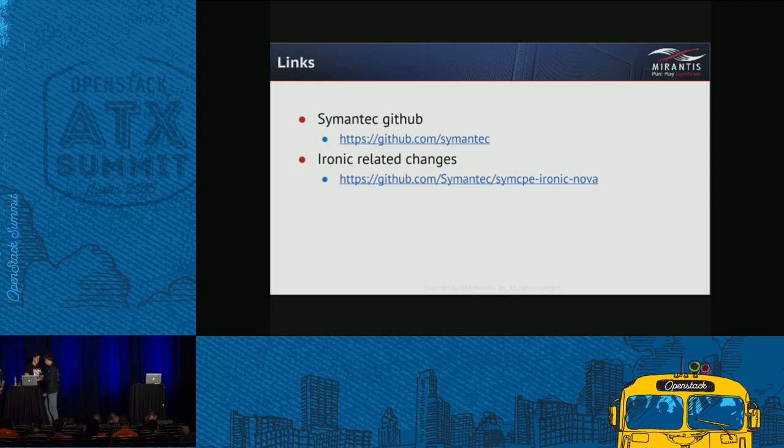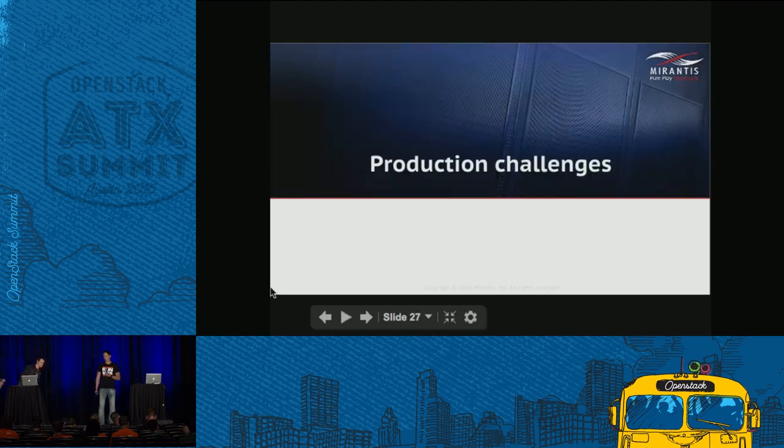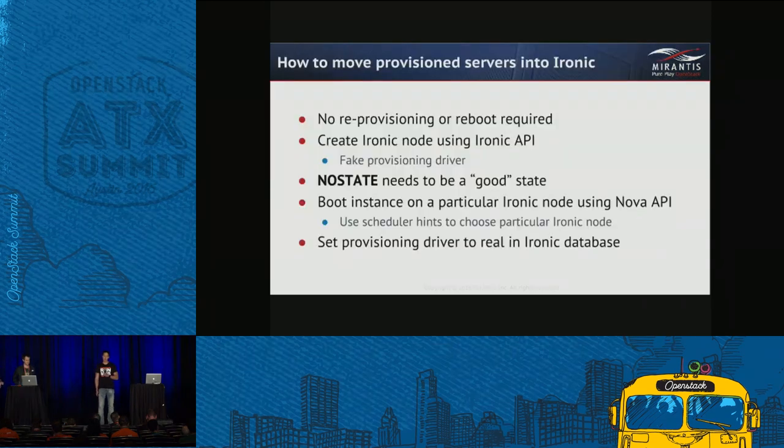Now Alex will tell about real production experience. When we initially started our PoC we didn't really think about scalability, high availability, and other production-type requirements. We had tons of challenges just making it work for our use cases and environment. After a couple of months of PoC we finally did the first deployment in production for newly arrived hardware, and surprisingly Ironic with our changes was working great.